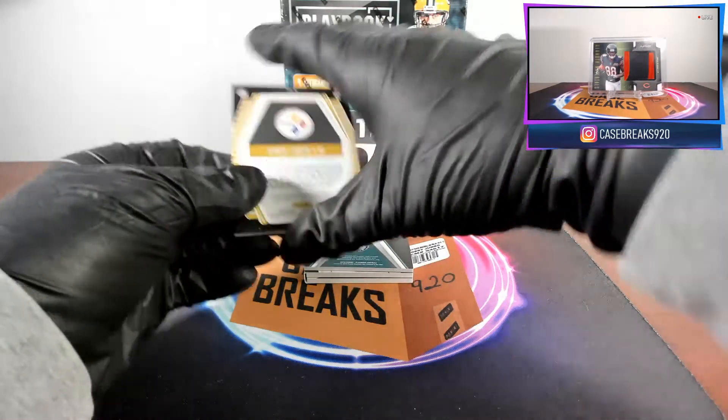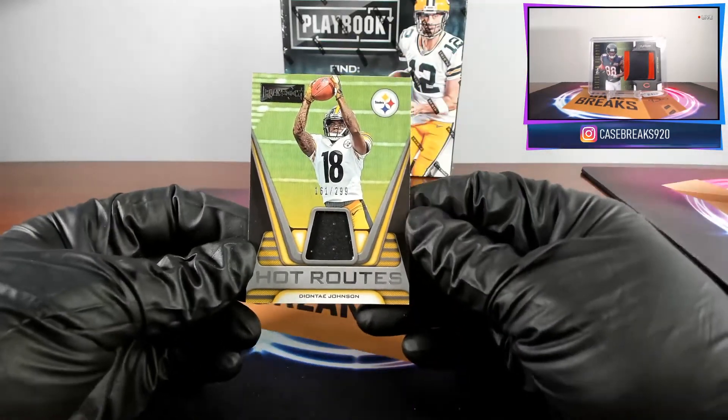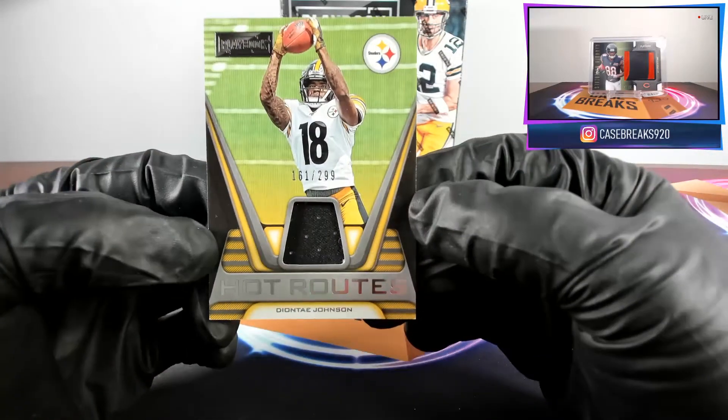Next card for the Steelers, DeAndre Johnson, Hot Routes. That is 161 out of 299.